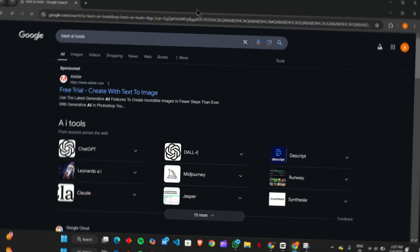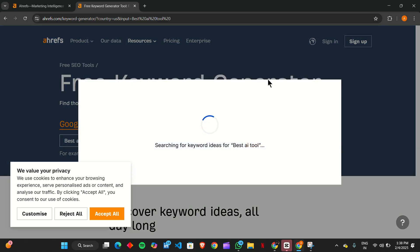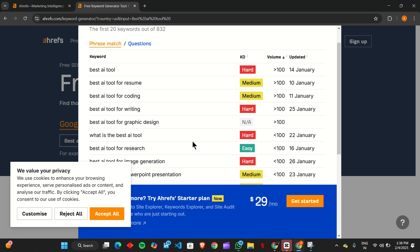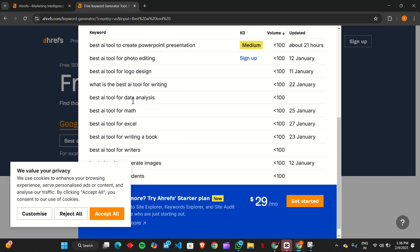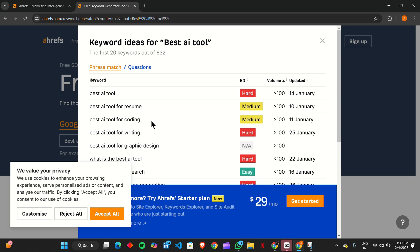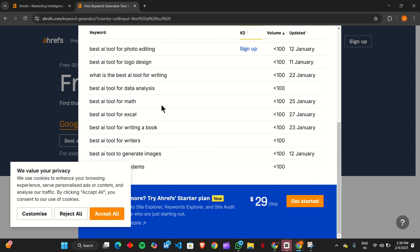Next, let's talk about Ahrefs' free tools. While Ahrefs is known for its premium features, it also provides a free keyword generator tool that can help you find hundreds of keyword ideas with search volumes and difficulty scores. This is a game-changer, especially for bloggers and marketers looking for low-competition, high-traffic keywords. Simply enter a seed keyword and Ahrefs will generate a list of potential topics to target, many of which your competitors might be overlooking.